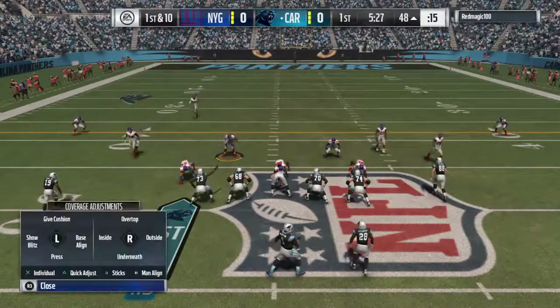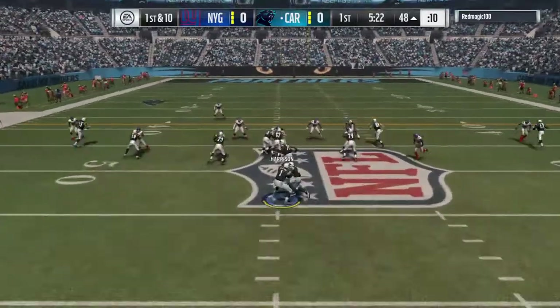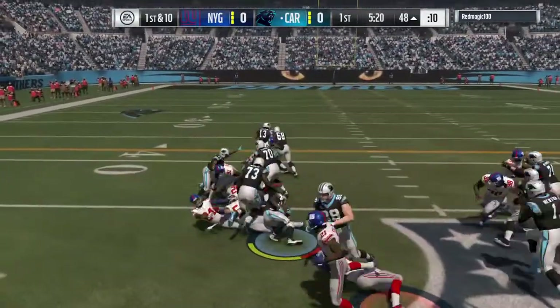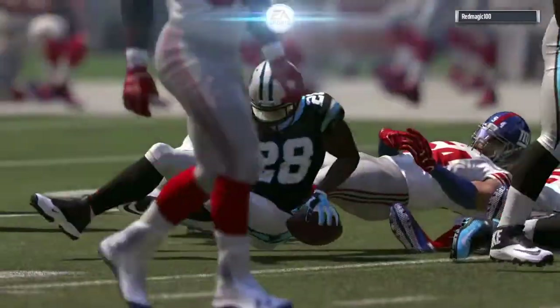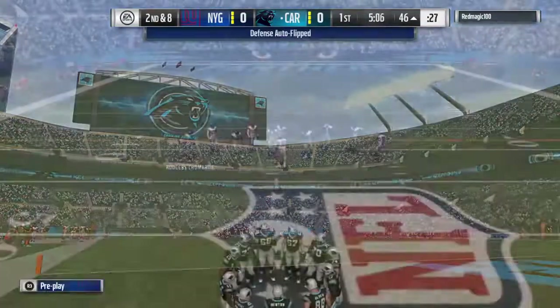Defense showing blitz. They'll run — this is Jonathan Stewart — and he'll get this down only to about the 46. Two yards on the pickup there. It'll be second and eight.